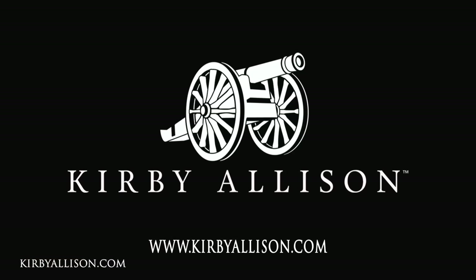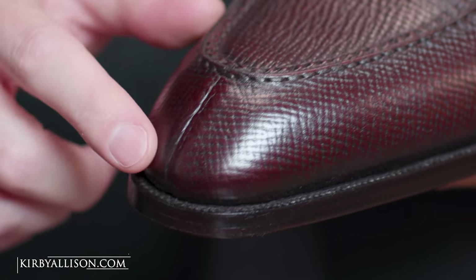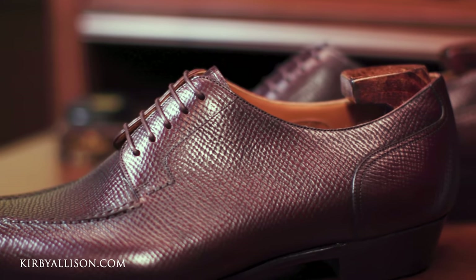Hi, I'm Kirby Allison and in today's video we're going to review a pair of bespoke shoes from China. The latest trend in high-end shoe making are fully hand-welted bespoke shoes coming out of China. I'm excited to review the second pair that has been sent to us to consider.